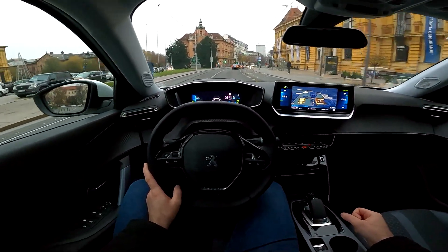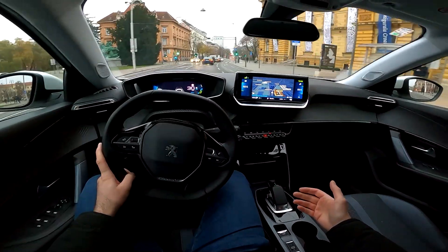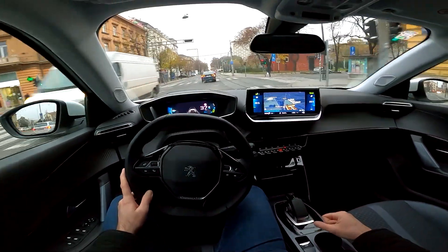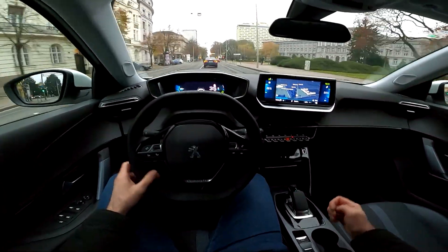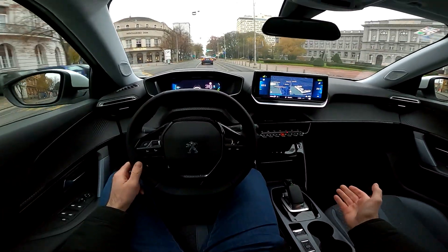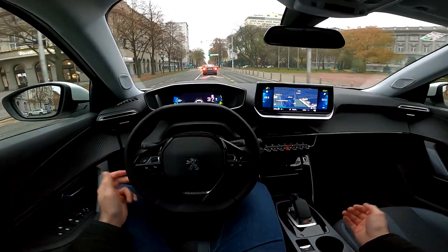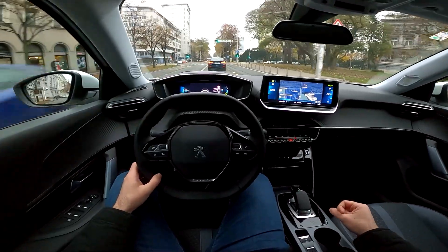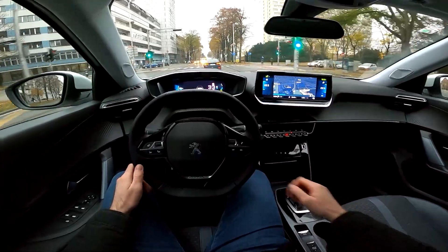I must say it feels nice. Some people will want even more energy recuperation, and some EVs do have stronger recuperation — you don't need to use the brake pedal at all and can drive with just one pedal. That's not quite the case here. I'm doing it without the brake pedal now, but if I need to brake harder I would definitely need to use the brakes.